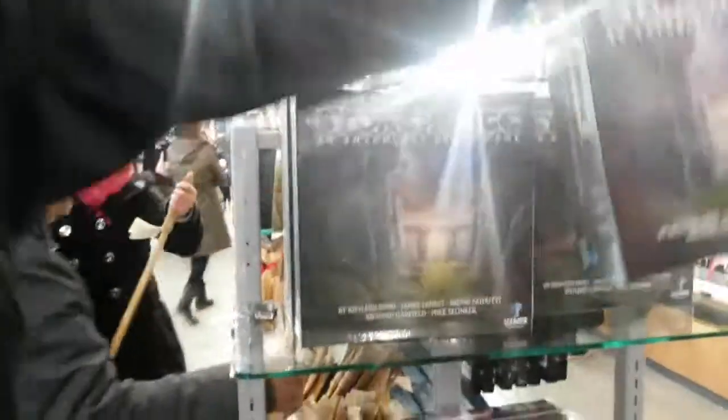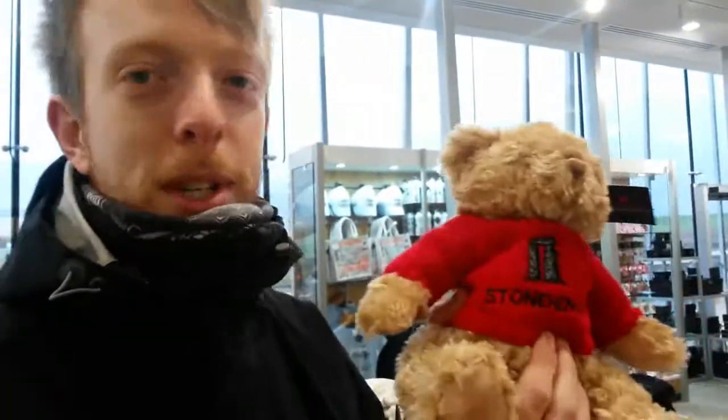Stonehenge t-shirt. Stonehenge biddy. Stonehenge blanket. Stonehenge Monopoly. Stonehenge anthology board game. Stonehenge teddy sporting a Stonehenge jumper.